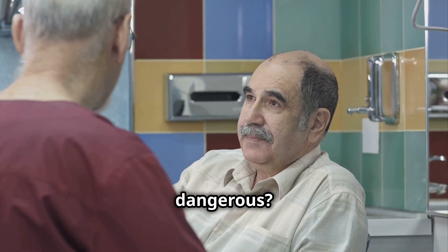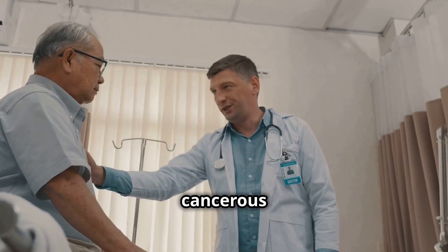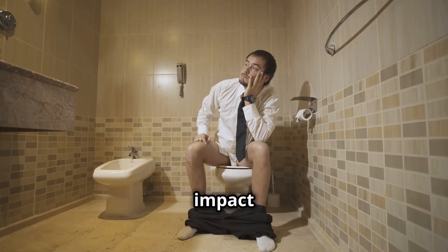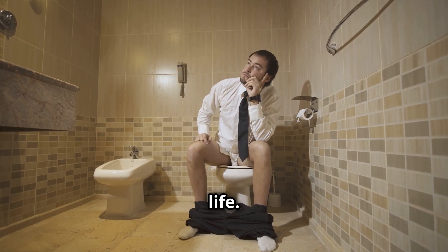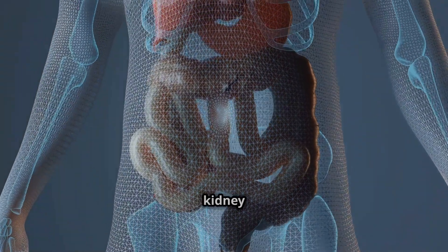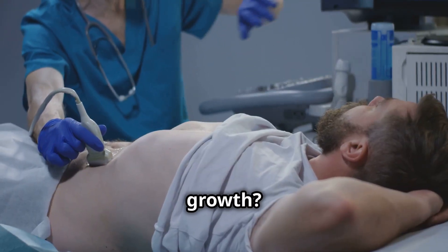Is BPH dangerous? While BPH isn't cancerous and doesn't increase your risk of prostate cancer, it can severely impact your quality of life. Left untreated, it may even lead to complications like bladder infections or kidney damage. So what's causing this growth?